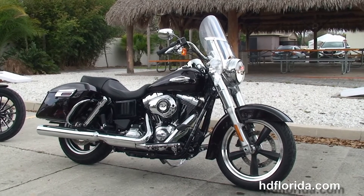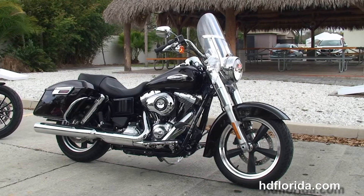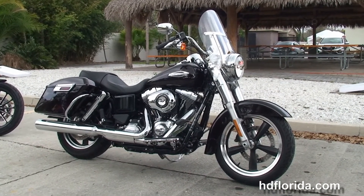We are rated number one in customer service, with over 1,200 new and previously enjoyed motorcycles to choose from. For more information on the Switchback, click the link below and view the rest of our amazing inventory.